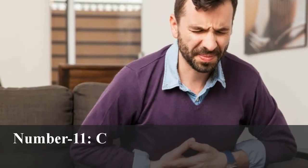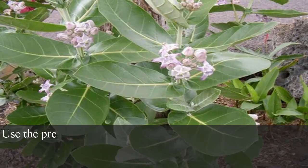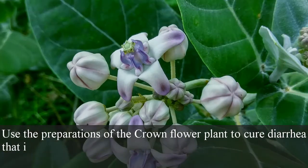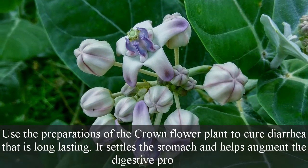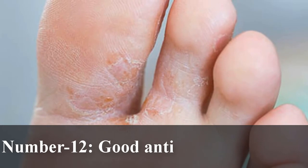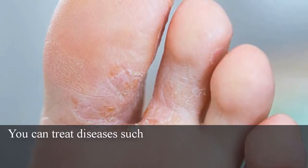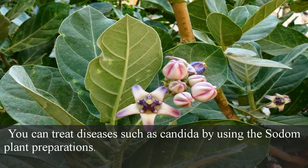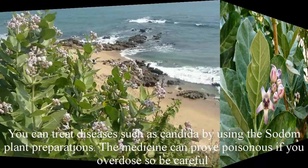Number 11: Cure for chronic diarrhea and indigestion. Use the preparations of the crown flower plant to cure long-lasting diarrhea. It settles the stomach and helps augment the digestive process. Number 12: Good antifungal property. You can treat diseases such as candida by using the plant preparations. The medicine can prove poisonous if you overdose, so be careful.